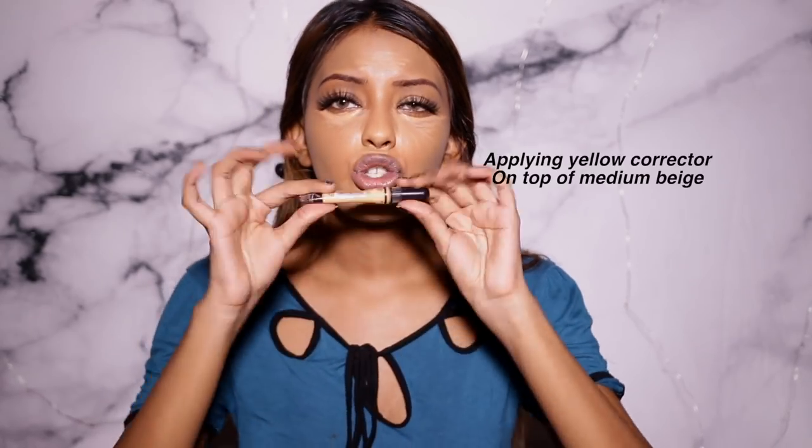You want to use a concealer that's only two or maximum three shades lighter than your skin tone — that way you're on the safe side and you won't get flashback. I have a big forehead, so I apply a little bit in the center and bring it down to the nose. I apply just a tiny amount here and here so I get that highlighted effect without it being too much.